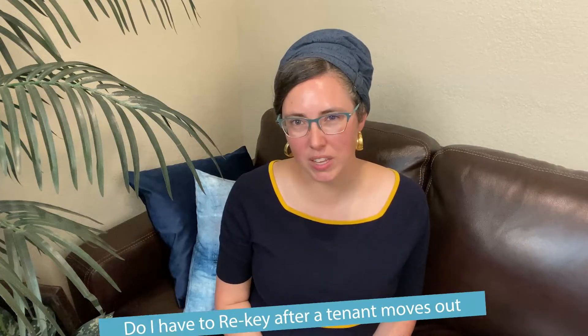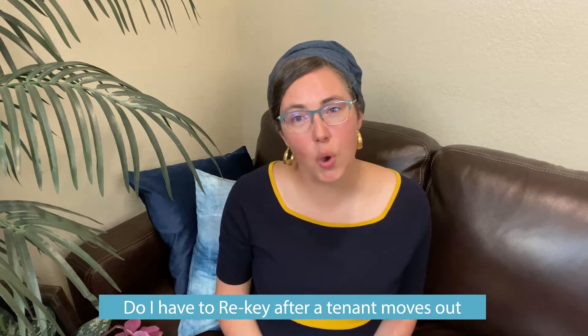Hi, this is Courtney Rosen with MAHN Property Management here in San Antonio, Texas. A lot of times an owner will ask me, do I have to get the property rekeyed? Especially if it's the first time we're picking the property up. And the answer is always a solid yes.